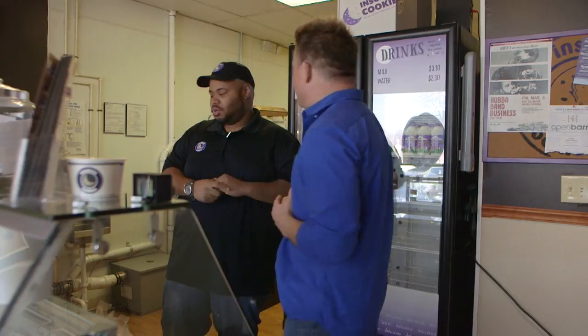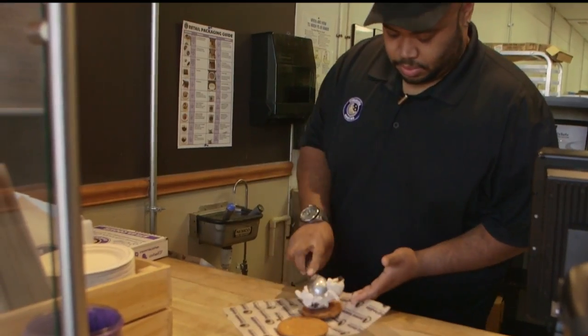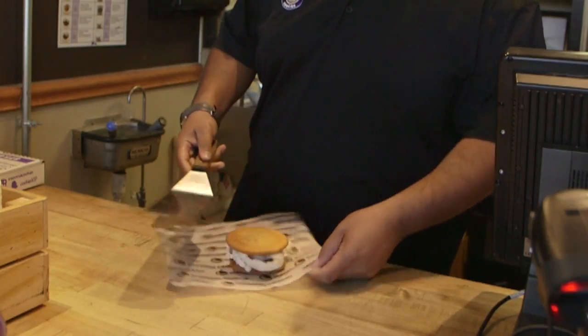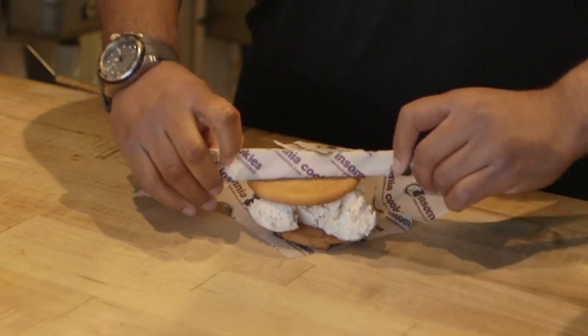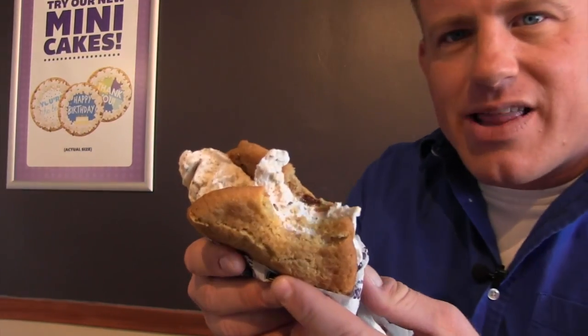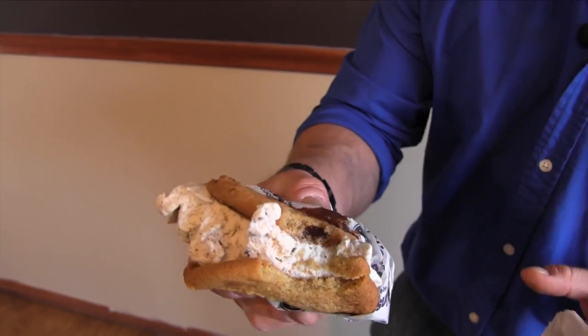We're going to put it together and do a nice little diaper fold so you can walk around with it without having a mess. This thing looks bomb. Now it's time to try this beast. This thing was so good — honestly, this is definitely one of the best desserts I've ever had. The chocolate chunk and the snickerdoodle combined with the cookies and cream — honestly, absolutely delicious. This is a must try.